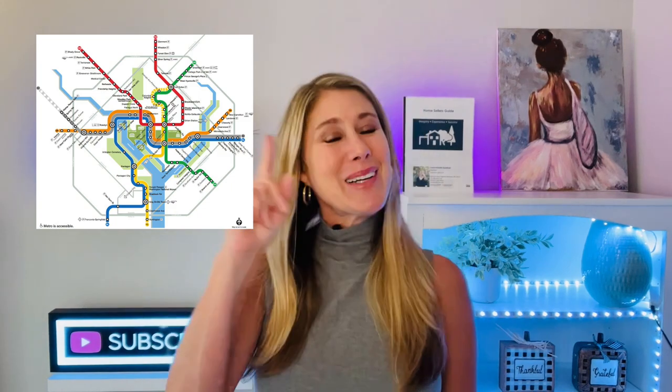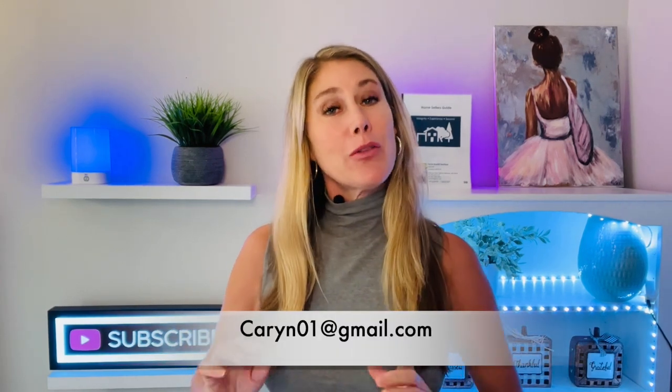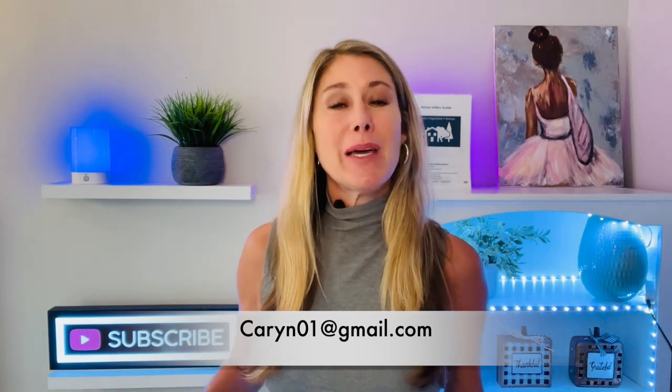Today we're going to start in Rockville up at Shady Grove Metro. Let's just jump in the car. If you're new to my channel, my name is Karen Gardner. I am a full-time realtor here in Maryland and DC. If you're thinking about moving to the area and you would like our help, just email me and we'll set up a Zoom call and get you started.